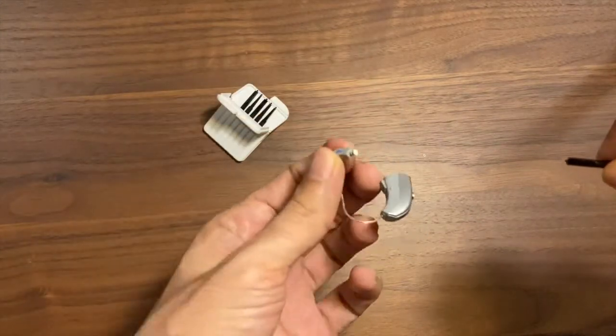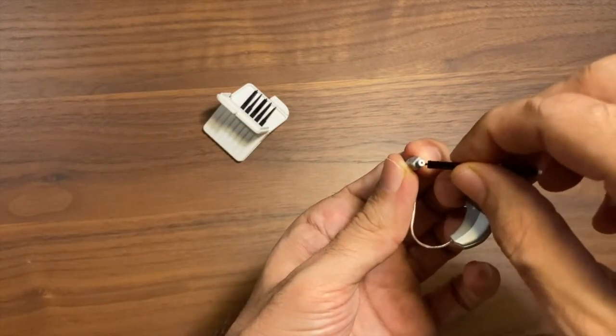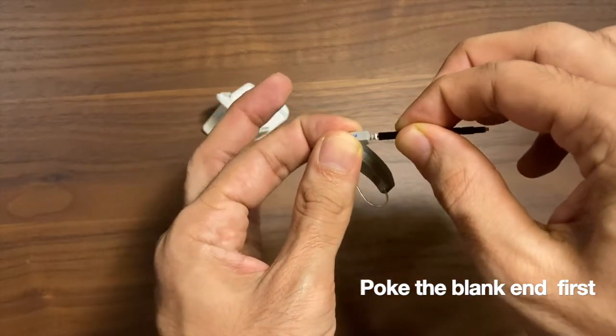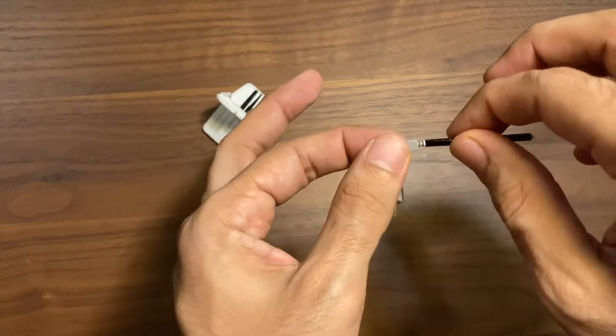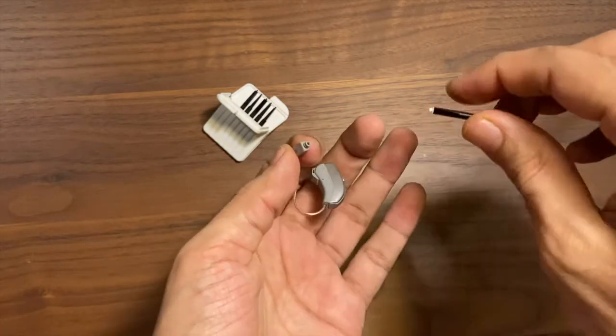Take the first end — the end without anything on it — and poke it inside your hearing aid wax filter. It will go absolutely straight in and it has to be a little firm. You will find that the filter is now stuck to it. You will then pull it out and take the old filter out.